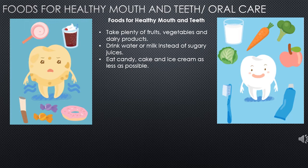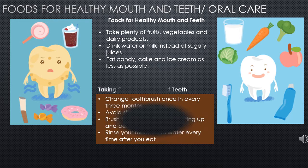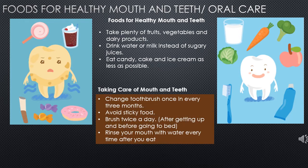When taking care of mouth and teeth: we need to brush our teeth twice, we need to change our toothbrush once in three months, we need to avoid sticky food and sugary food, and we need to rinse our mouth every time after we eat our food.